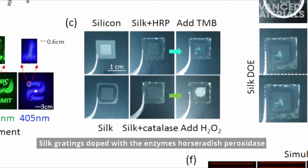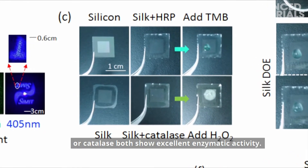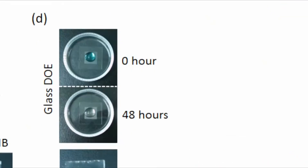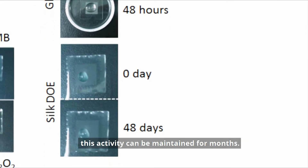Silk gratings doped with the enzymes horseradish peroxidase or catalase both show excellent enzymatic activity. In contrast to non-biocompatible glass gratings, this activity can be maintained for months.